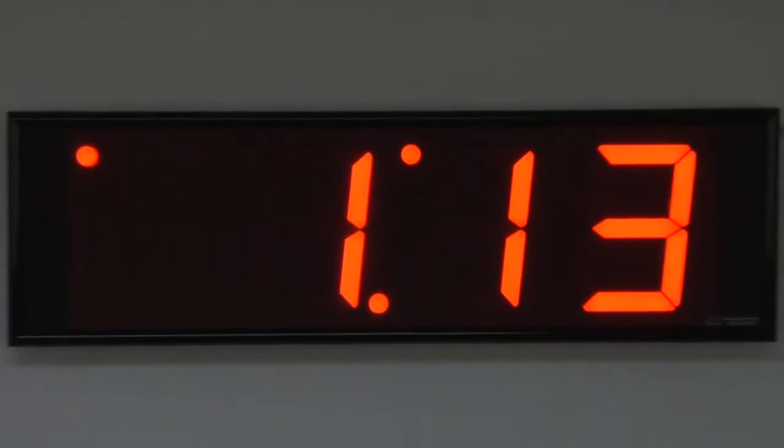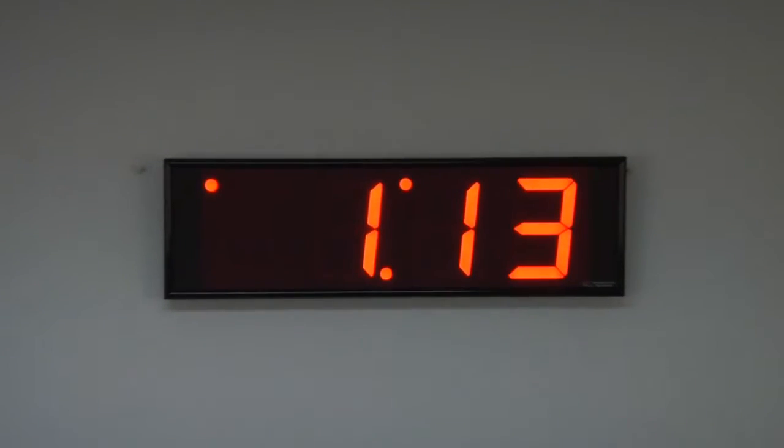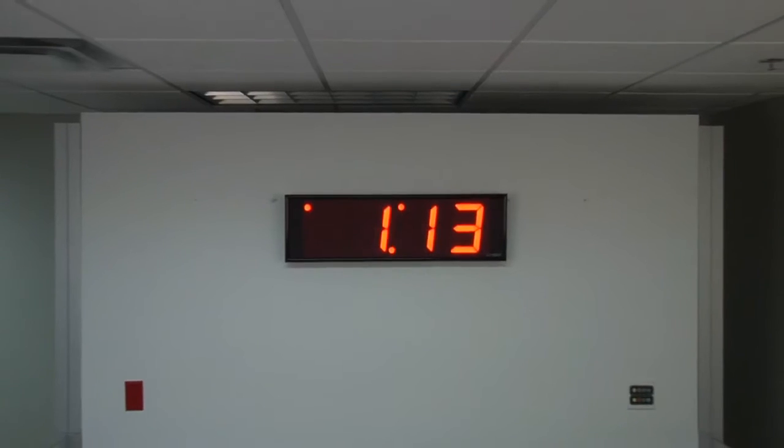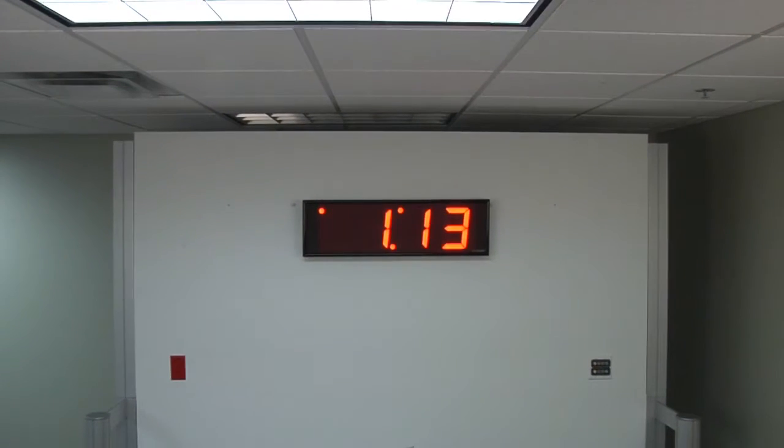The frame of this clock is made out of black aluminum. It is also available in either blue or green LEDs. No master clock is required. It operates independently utilizing a TCXO oscillator that is accurate to 2 parts per million, or about 1 minute per year. This unit is easily viewable from up to 300 feet away.